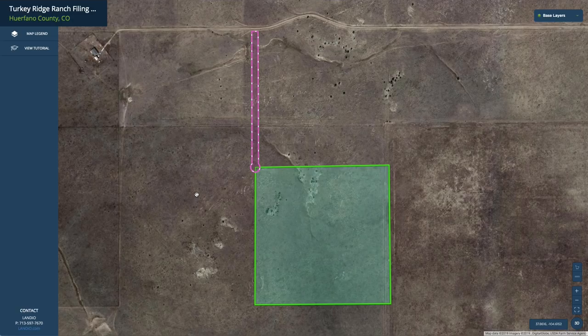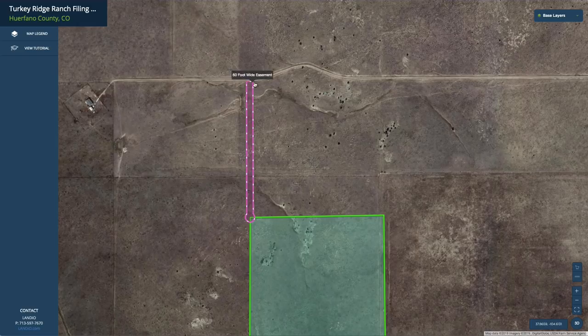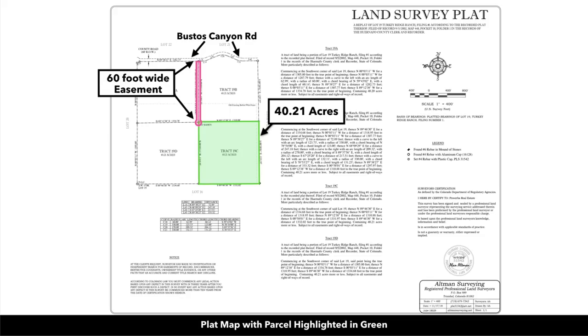Look at the property on our interactive map. This is the parcel highlighted here in green. It's 40.21 acres. It's lot 19C and there's a 60-foot wide easement in place that takes you directly from the road north of the property — that's where we saw the photo with the electricity lines and poles — right to the property. This is a 60-foot wide deeded easement.